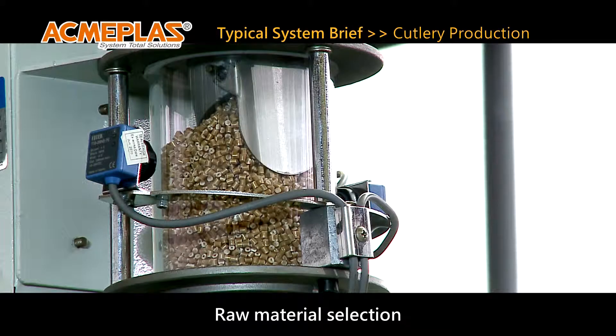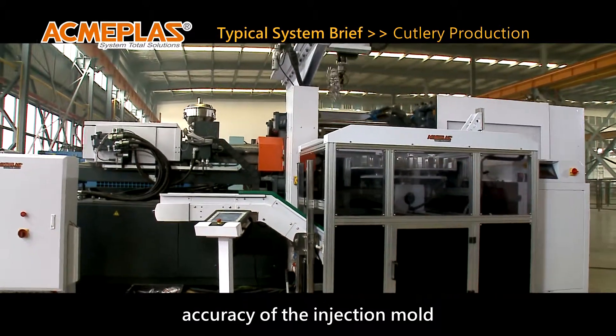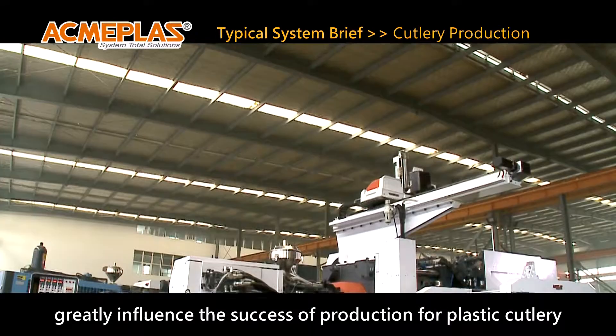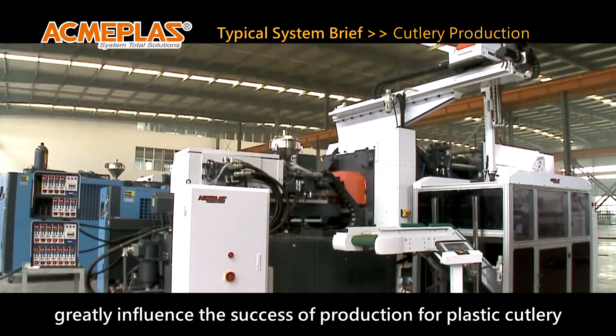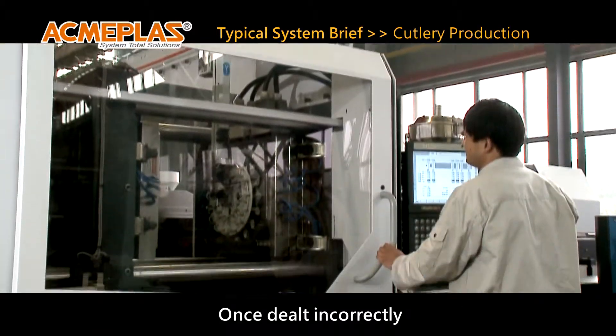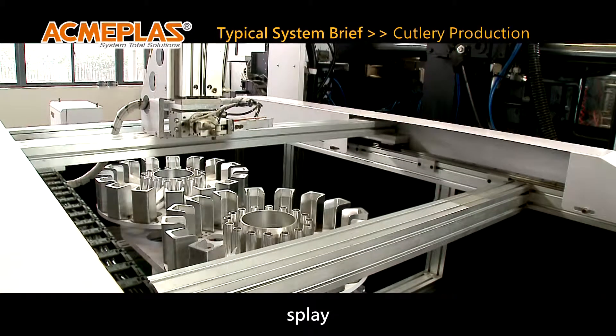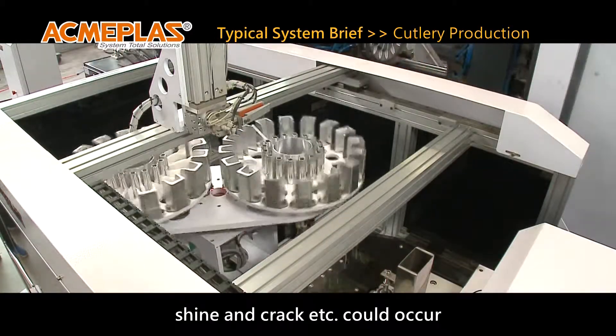Raw material selection, accuracy of the injection mold, and molding temperature control, among others, greatly influence the success of production. For plastic cutlery, once handled incorrectly, defects such as short filling, flash, shrinkage, splay, shine, and crack, among others, could occur.